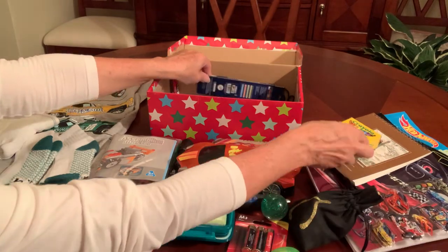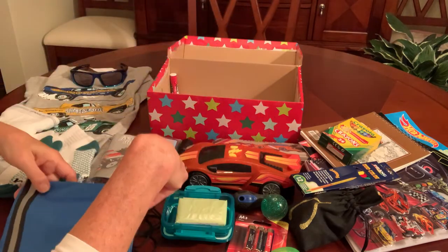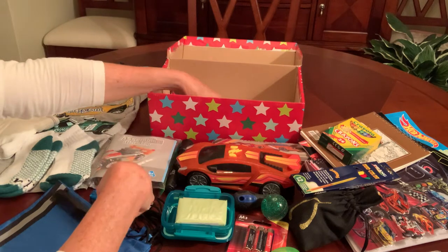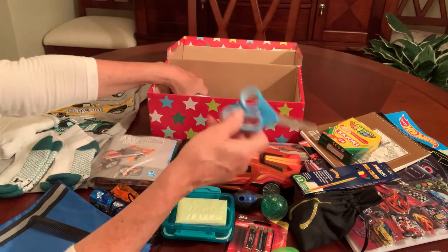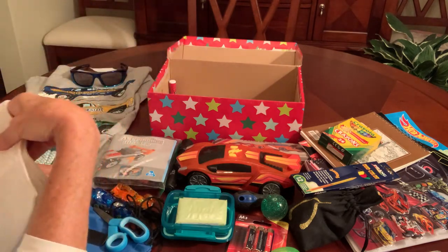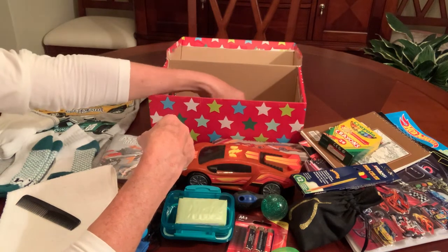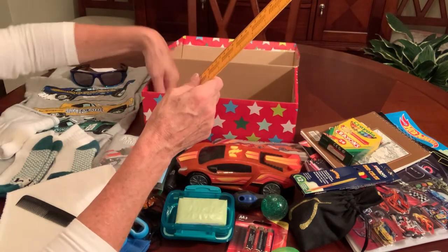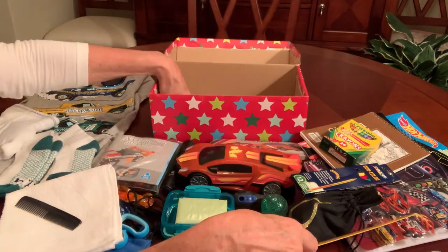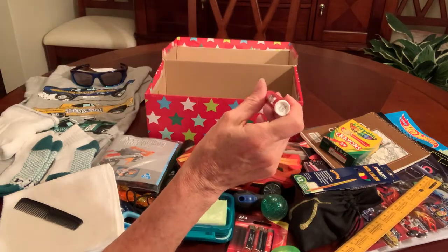He's got crayons for his coloring book, colored pencils, a drawstring backpack, a comb, a pair of scissors that didn't fit in his pencil case, a washcloth, a ruler, and a cherry Chap Ice chapstick.